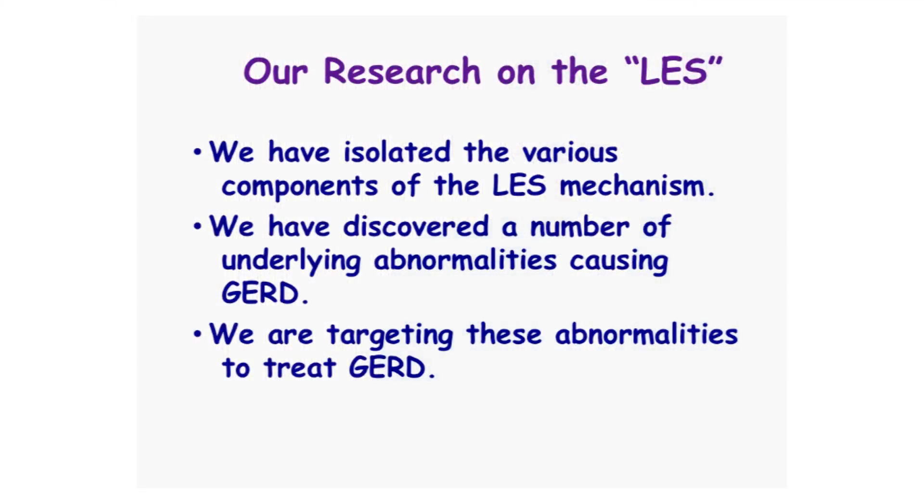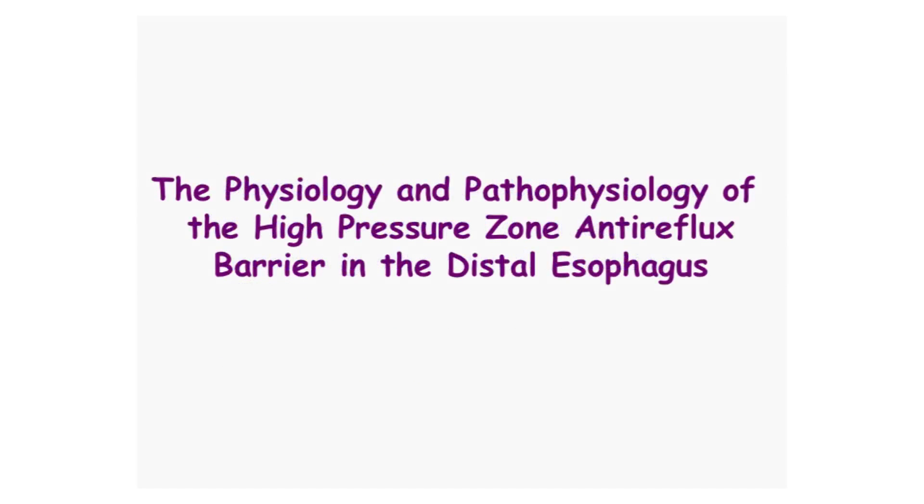To start with, we've isolated the various components of the lower esophageal sphincter mechanism — and it's not just one, it happens to be four different muscles. We've discovered a number of underlying abnormalities causing gastroesophageal reflux disease, and we've targeted these abnormalities to treat GERD. These studies go under the rubric of physiology and pathophysiology of the high-pressure zone anti-reflux barrier in the distal esophagus.